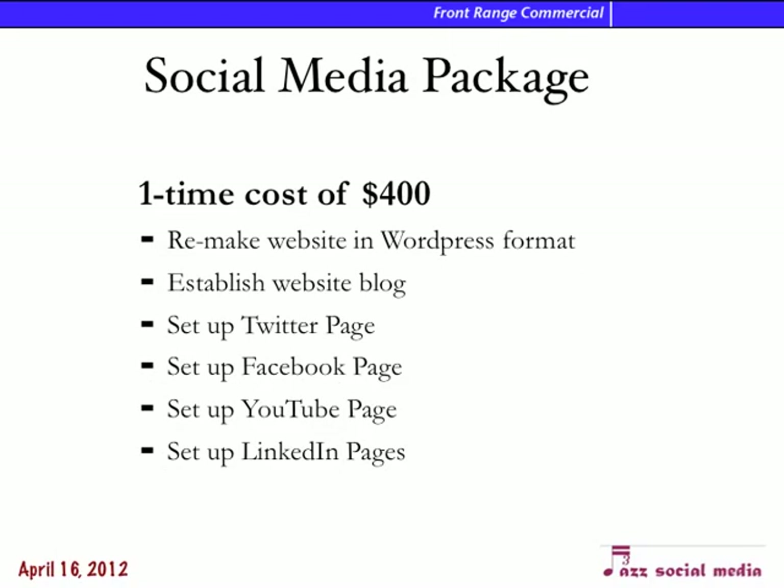My social media package is the best way to go for you, I think. It's a one-time cost of $400 to completely redo your website in the WordPress format, establish a blog on it, and then set up the graphics for Twitter, Facebook, YouTube, and LinkedIn, like I did for Prestige.